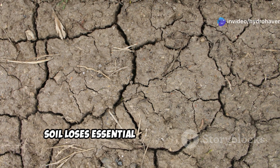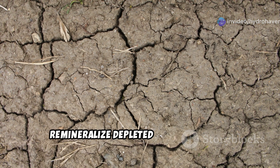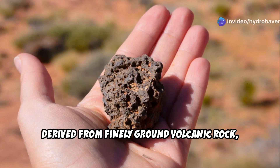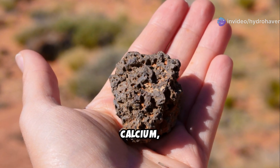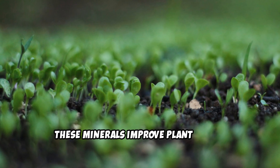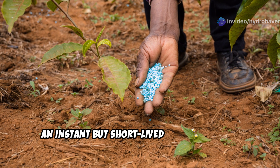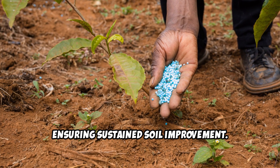Over time, soil loses essential minerals due to rain, irrigation, and plant uptake. Rock dust is a fantastic way to remineralize depleted soil and provide long-term benefits. Derived from finely ground volcanic rock, granite, or basalt, rock dust contains a broad spectrum of trace elements, including magnesium, iron, calcium, and potassium. These minerals improve plant health, enhance resistance to pests and diseases, and even improve the flavor of fruits and vegetables. Unlike synthetic fertilizers that provide an instant but short-lived nutrient boost, rock dust slowly releases minerals over time, ensuring sustained soil improvement.